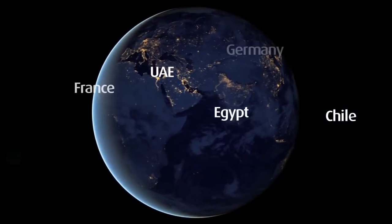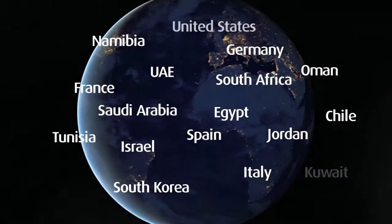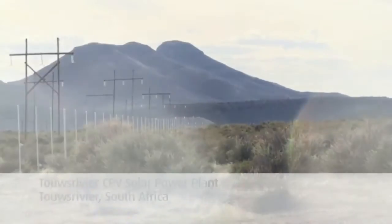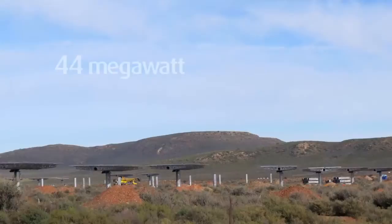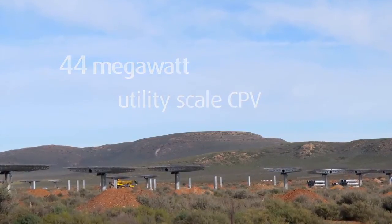With CPV installations in 18 countries, SoyTech holds a dominant position in the CPV industry. In April 2013, SoyTech announced the bond financing of a new 44-megawatt utility-scale CPV solar power plant in Taos River, South Africa.